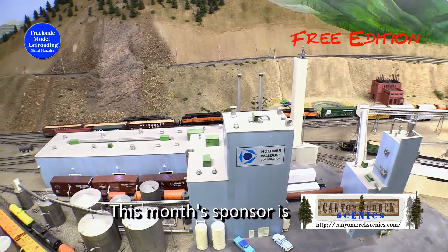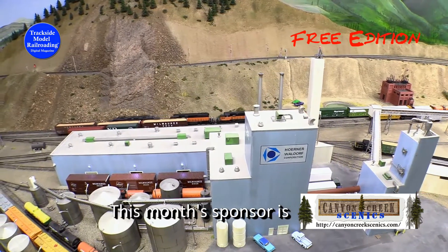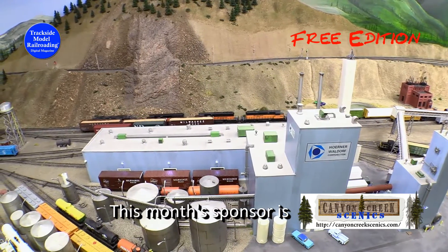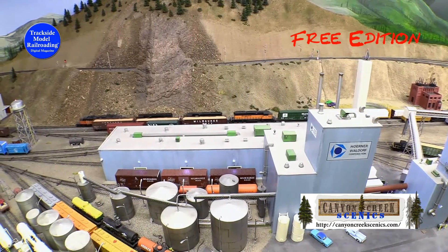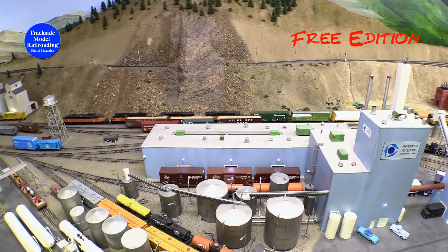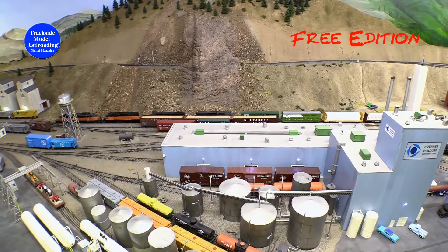Our DVDs have a typical run time of 80 minutes or more each month. Buying DVDs in the premium edition helps us to visit these great layouts to share with our readers, and starts as low as a dollar per month. If you would like to support us, come visit us at www.trackside-modelraerating.com.